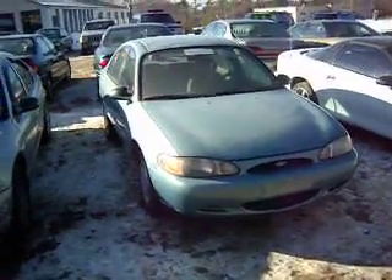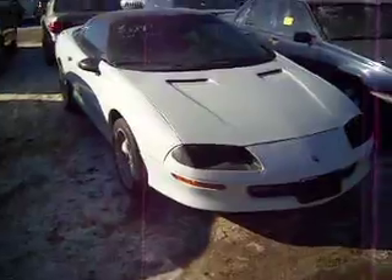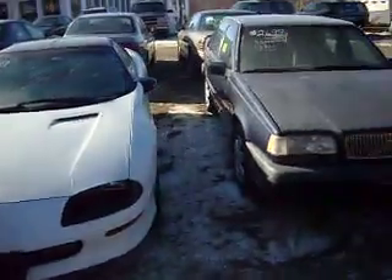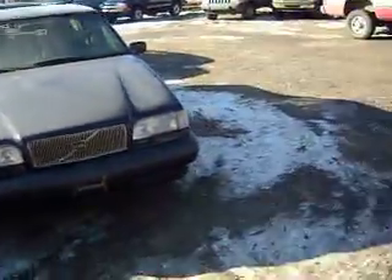Here's a '97 Ford Escort for $19.99. Here's a Camaro — this is marked down from $37.99 to $29.99. Here is a Volvo 5-speed, $26.99.